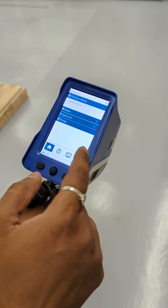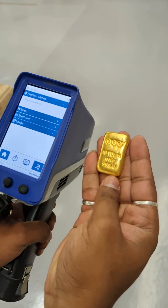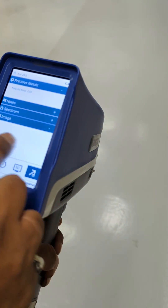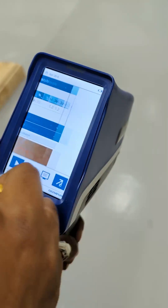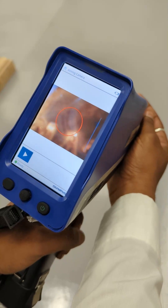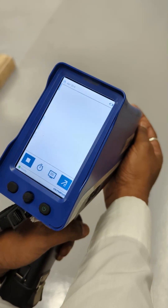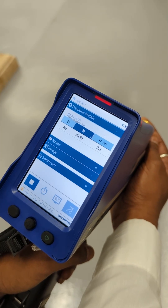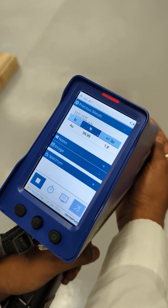The analyzers are capable of delivering results within seconds. These devices are equipped with advanced features such as auto calibration, auto diagnosis, aiming camera, auto storage, cloud storage, GPS, Bluetooth, and Wi-Fi connectivity. With a three-year warranty, Vanta analyzers are assured to deliver reliable and consistent performance for years to come.